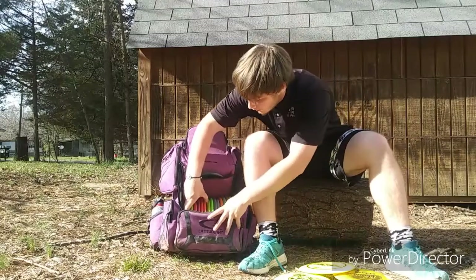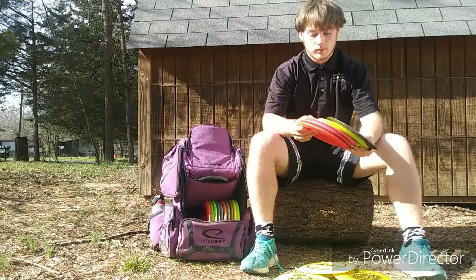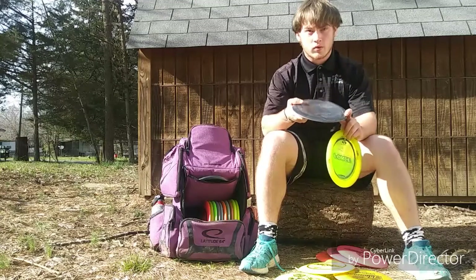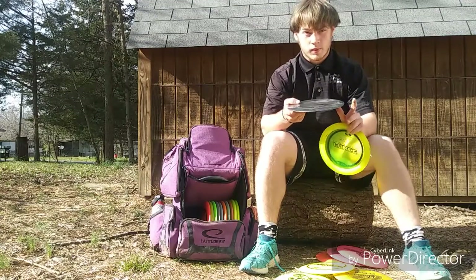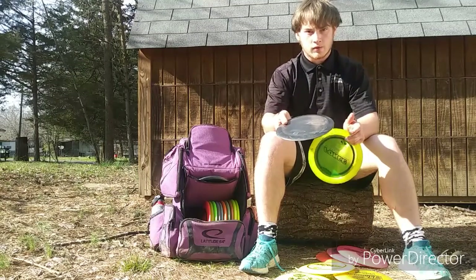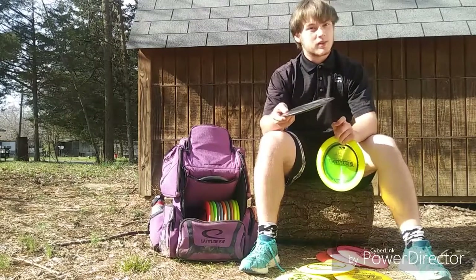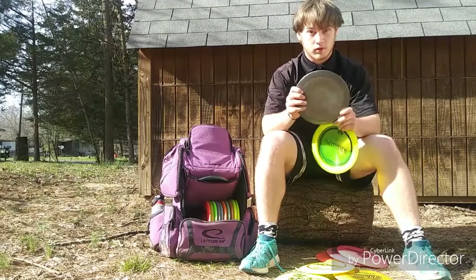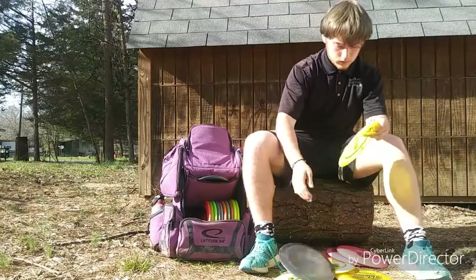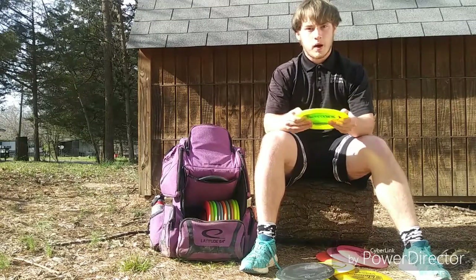Now let's get into my distance drivers. I carry five discs at the moment — Cranks and Forces. First I have this TI Nate Doss Force. Besides the Titanium Nuke OS, it's my most overstable distance driver in my bag. I really like to throw it for nice hyzers backhand or forehand. It's very dependable in wind up to 30 miles an hour; past that it gets a little sketchy, but for most normal situations I love this disc for an overstable distance shot.